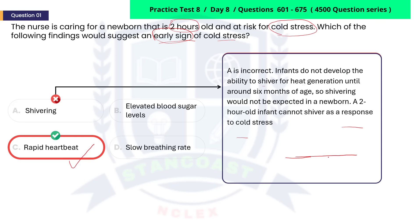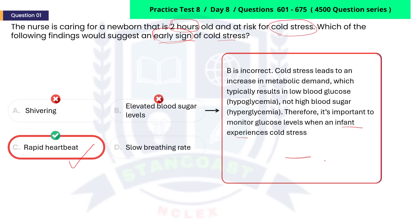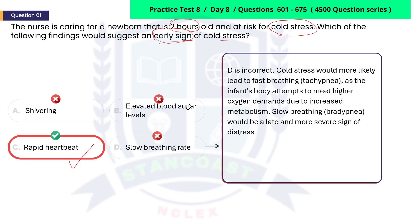A two-hour-old infant cannot shiver as a response to cold stress. B is incorrect. Cold stress leads to an increase in metabolic demand, which typically results in low blood glucose, also known as hypoglycemia, not high blood sugar, also known as hyperglycemia. Therefore, it is important to monitor glucose levels when an infant experiences cold stress. D is incorrect. Cold stress would more likely lead to fast breathing, also known as tachypnea, as the infant's body attempts to meet higher oxygen demands due to increased metabolism. Slow breathing, also known as bradypnea, would be a late and more severe sign of distress.